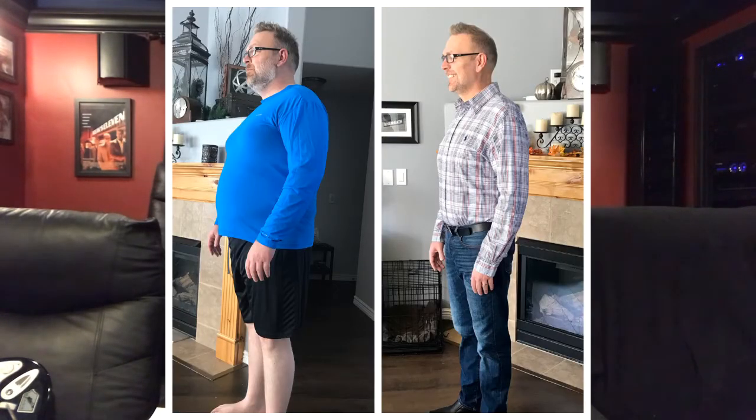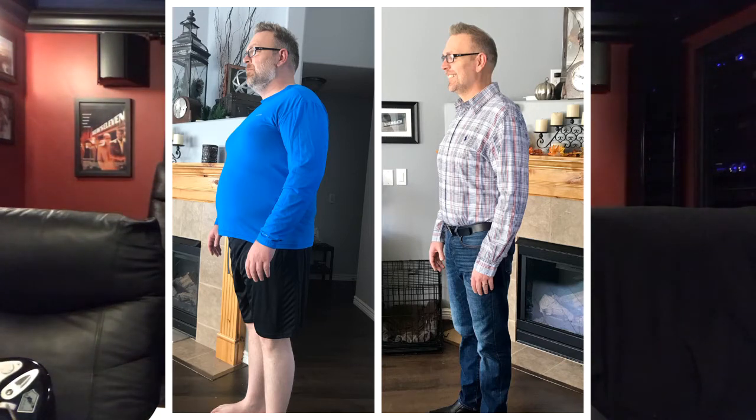My body fat percentage at the time was 40%, with 28% muscle mass. I'm now at 20% body fat and 39% muscle mass. If you're going through this procedure, you probably want a scale that measures body fat. I'm using one called Weight Gurus — I bought it on Amazon. It tracks weight, gives you bar charts, and lets you set goals and track your progress.